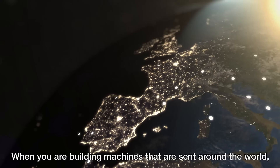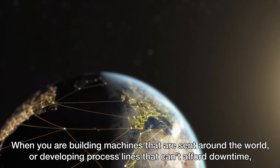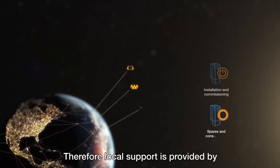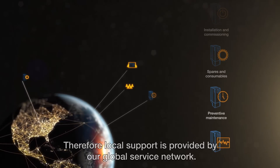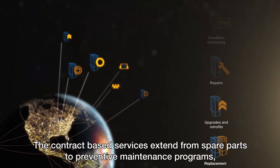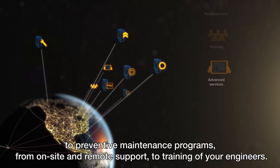When you are building machines that are sent around the world, or developing process lines that can't afford downtime, knowing that service is close by is essential. Therefore, local support is provided by our global service network. The contract-based services extend from spare parts to preventive maintenance programs, from on-site and remote support to training of your engineers.